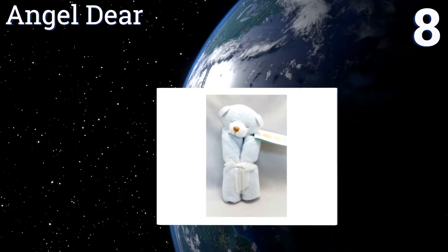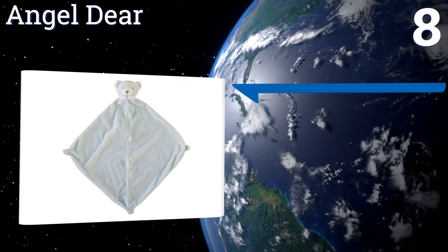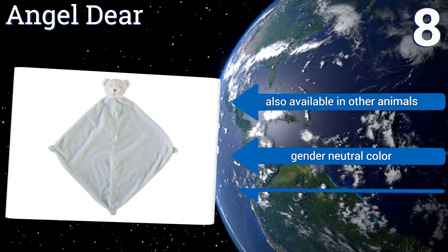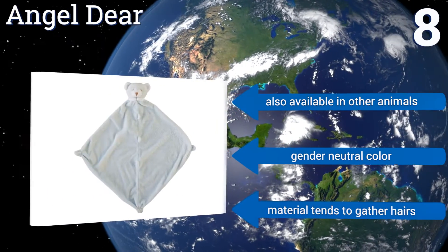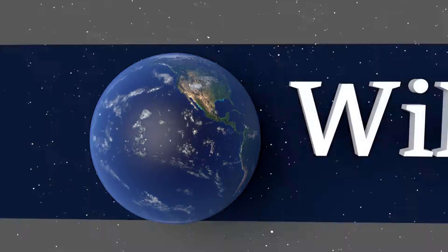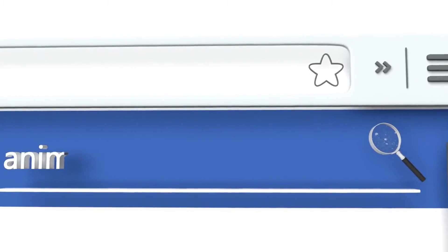Coming in at number eight on our list, what's not to love about a teddy bear and blankie in one? Your baby will become so attached to the Angel Deer that you'll have to keep it to give to their child one day. It opens wide and can be wrapped all the way around a baby to provide plenty of comfort and warmth. It's also available in other animals and comes in a gender neutral color, however the material tends to gather hairs.